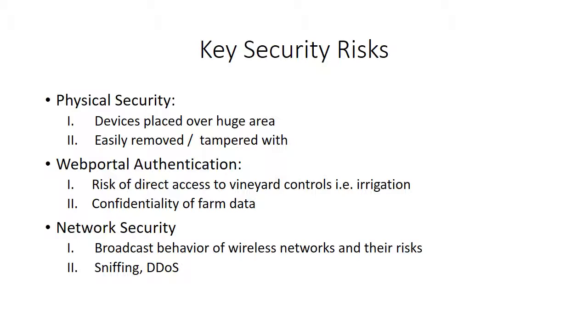Web portal authentication also seems to be a key risk, as the manual does not state that there is anything like SMS security, and if somebody managed to get hold of the password and access, they could do quite a bit of damage to the vineyard through direct controls to irrigation and also get access to all of the farm's data. Network security-wise seems pretty solid, as they have good mitigation tactics for that which I will get into later.